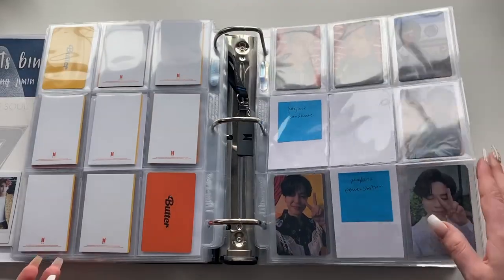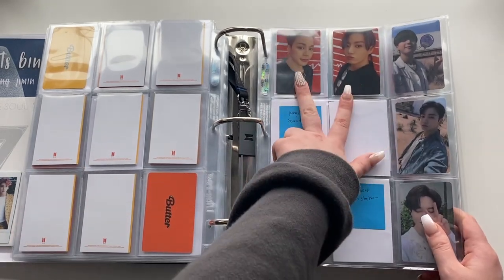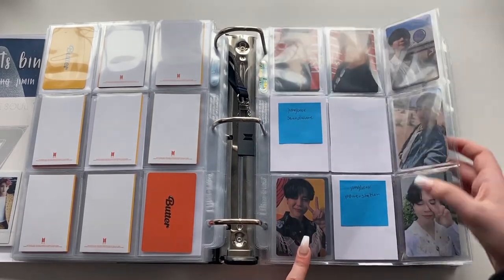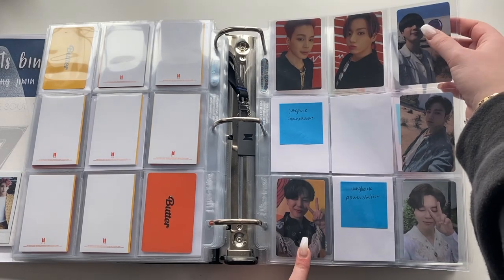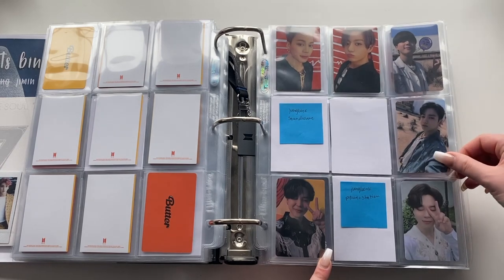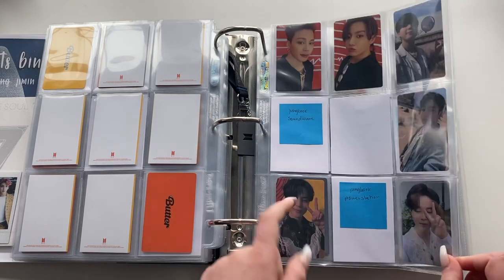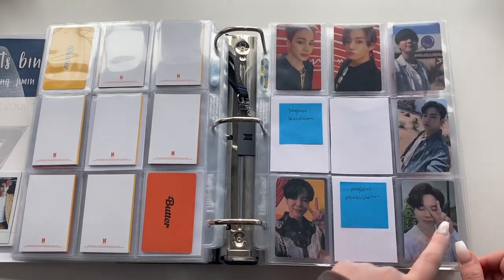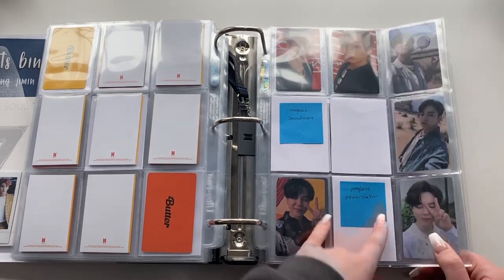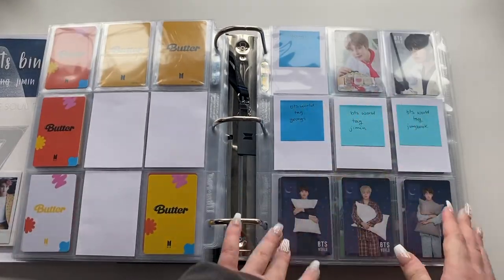The lucky draw section is more complete because I joined group orders. I have both Jimin and Jungkook's Japanese fan club pre-order benefits and all three of Jimin's lucky draws — MTU and Power Station — and Jungkook's MTU as well. I have Yoongi and Taehyung's of Sound Wave if anybody wants to trade for Jungkook's. I love these two Jimin lucky draws so much — he looks so cute with this hair. Hopefully one day it's all complete.